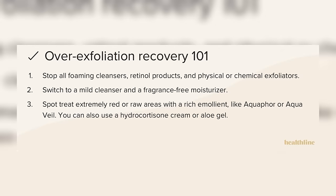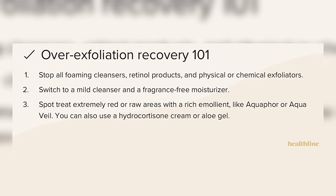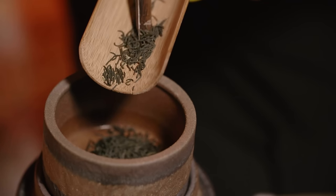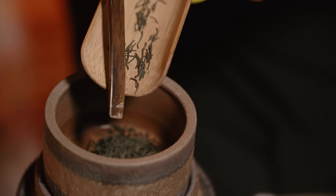If your skin barrier is damaged, remember it's weakened and susceptible, so we also want to avoid anything irritating. This means avoiding any exfoliators, essential oils, or even fragrances — since even for someone who does not have a fragrance allergy, a damaged skin barrier plus a fragrance can be very irritating.